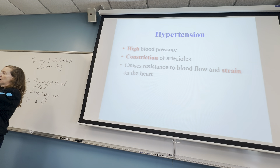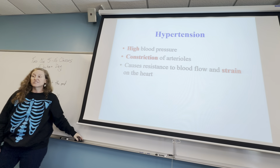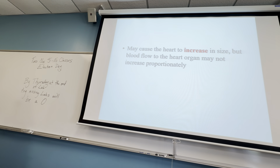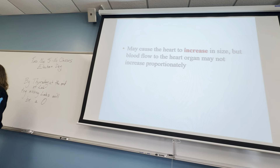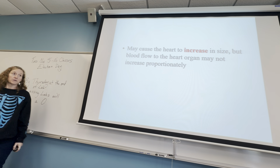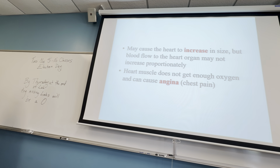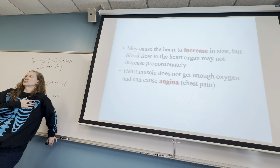You can see if somebody has hypertension because their heart is actually larger — it's been worked out too much. This can cause angina, where you have pain in your heart. Sometimes when people have hypertension and get that pain, they think they're having a heart attack, but it's actually the angina from hypertension.